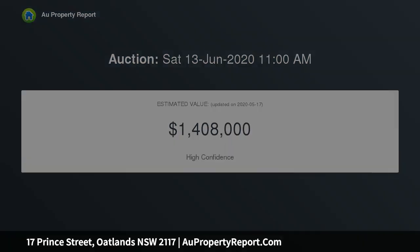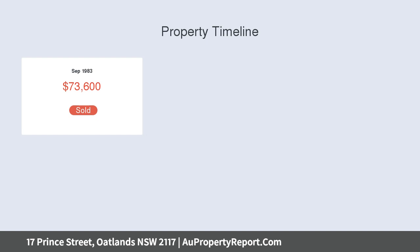With a neat, livable home, the property could be held for the future or easily rented for a period, should you need to bank it for the future.